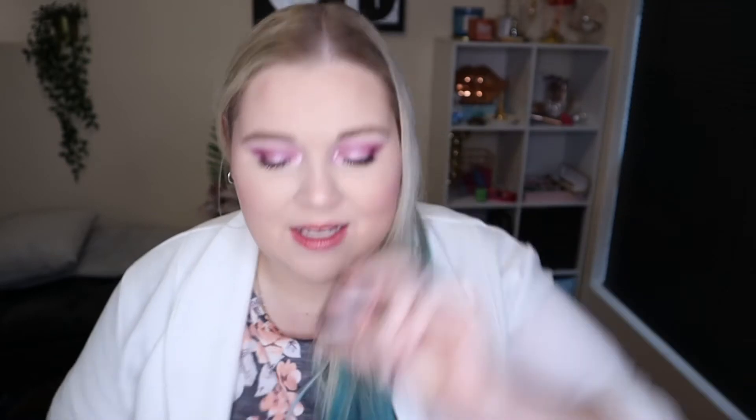Whilst we were there I was mentioning to James that I want to try the strobe cream - it's an old school YouTube favorite. The lady heard me and she gave me quite a bit of a sample. She gave me the pink one - it's a complete full tub. So I can definitely give this a shot and see if I like it enough to purchase it.